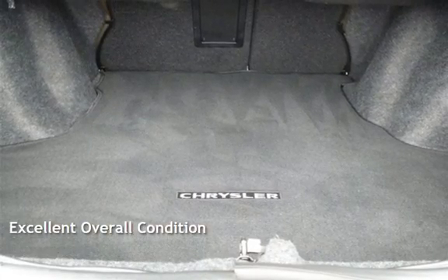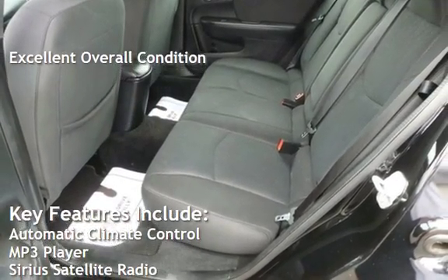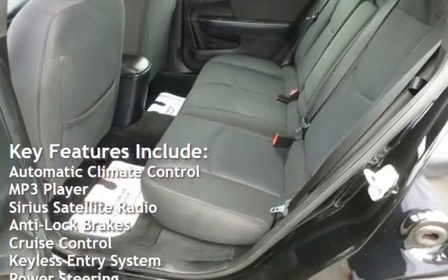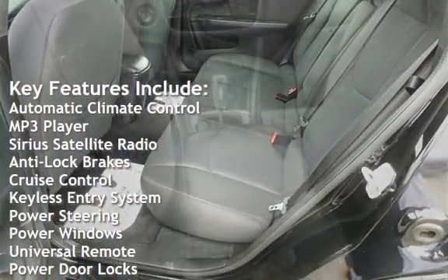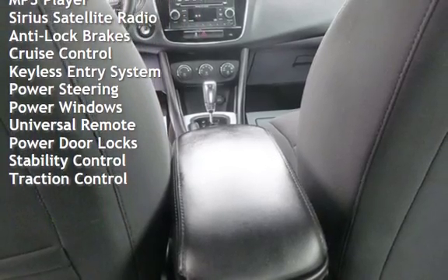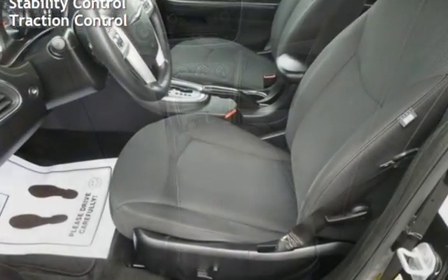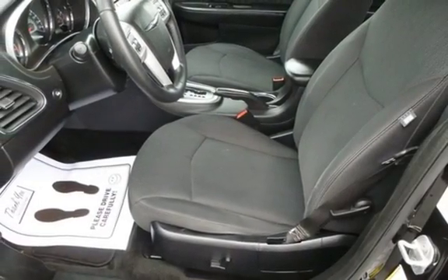This vehicle is in excellent overall condition. Key features include automatic climate control, MP3 player, Sirius satellite radio, anti-lock brakes, cruise control, keyless entry, power steering, power windows, universal remote, power door locks, stability control, and traction control.